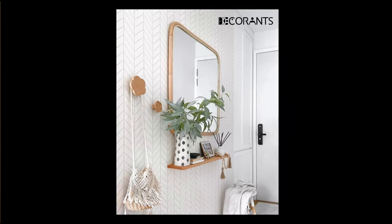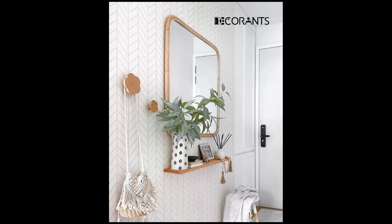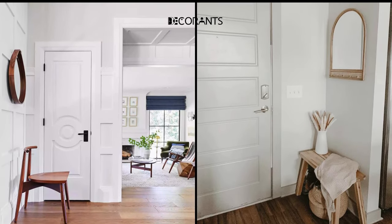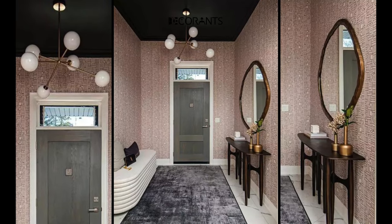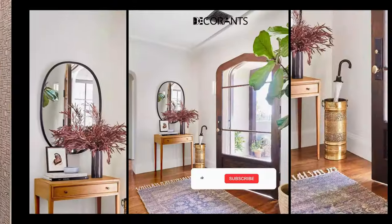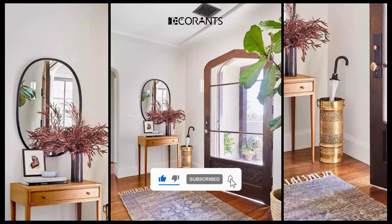Your entryway is an opportunity to showcase your personality and make a lasting impression. Incorporate items that reflect your interests, hobbies, or travels — this could be unique souvenirs, framed photographs, or handmade crafts. Invest in a custom welcome mat with a message or design that resonates with you and adds a touch of humor or warmth.